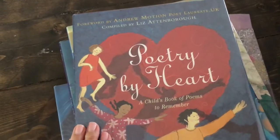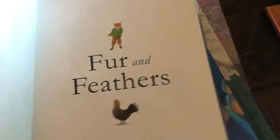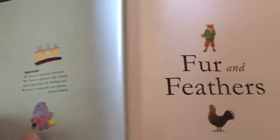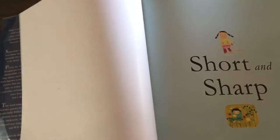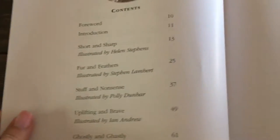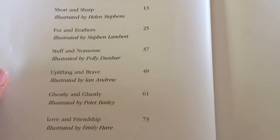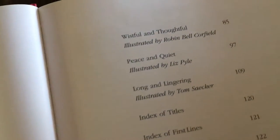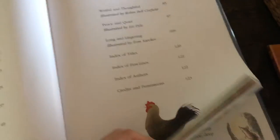I'm really enjoying these assorted poetry books. Next is 'Poetry by Heart' — I'm heading back to the library right now and I'm going to renew this again. These are just a child's book of poems to remember. They're split up into different categories: short and sharp, fur and feathers, stuff and nonsense, uplifting and brave, ghostly and ghastly, love and friendship, wistful and thoughtful, peace and quiet, and long and lingering.